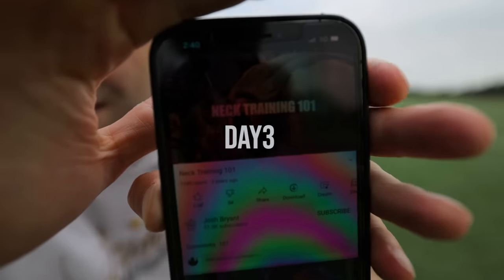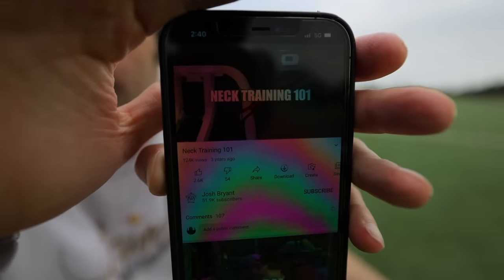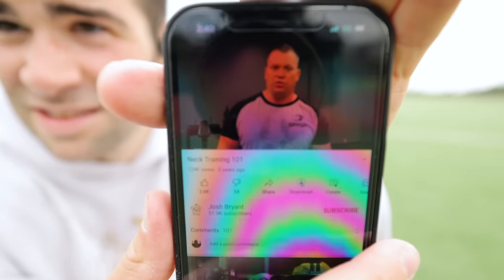24 hours later, feeling recovered, on day three, I decided to get my information from YouTube. Searching up NFL neck exercises, I came across this awesome video called Neck Training 101. This experienced coach and D1 football player were going through some simple neck exercises that I thought would be very effective yet safe for this week's challenge. So I followed their instructions the best I could and got to work.